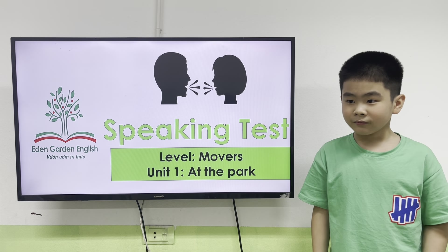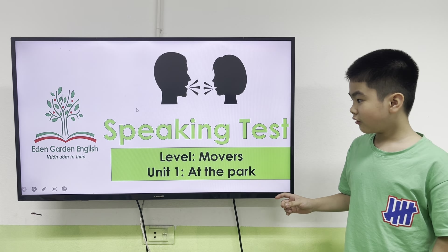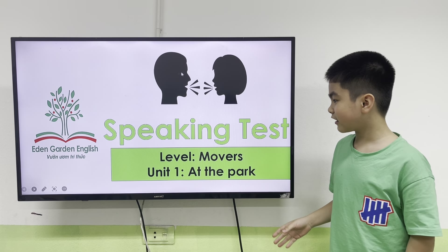Hello everyone. I'm going to do my speaking test. That's right. We'll start.